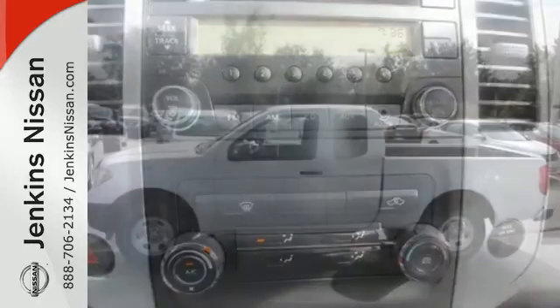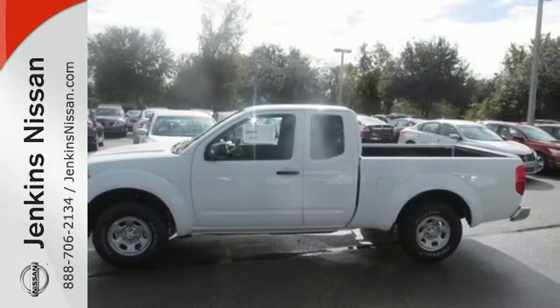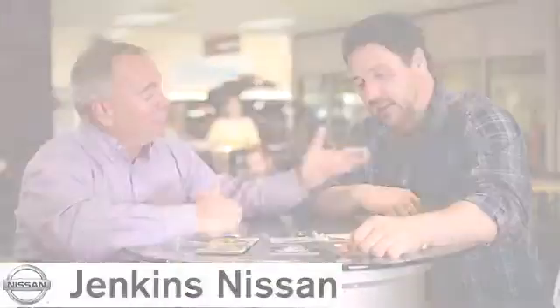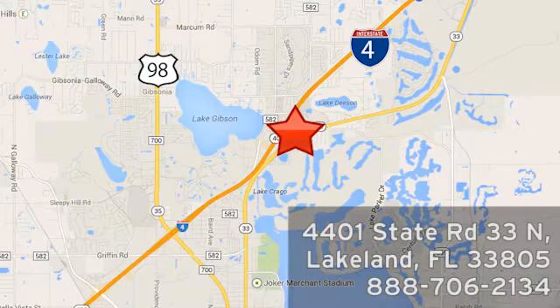This Frontier has something to prove. Take it for a test drive today at Jenkins Nissan, where honesty is our policy. We're conveniently located at 4401 State Route 33 North in Lakeland, Florida.